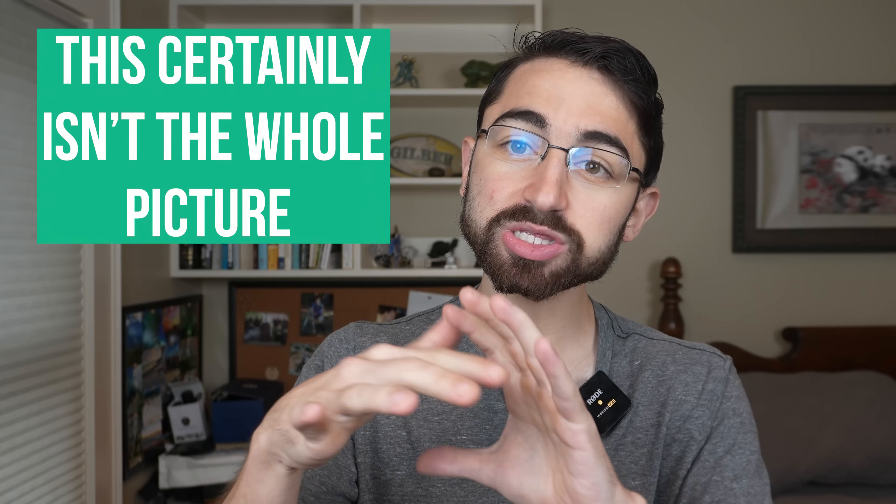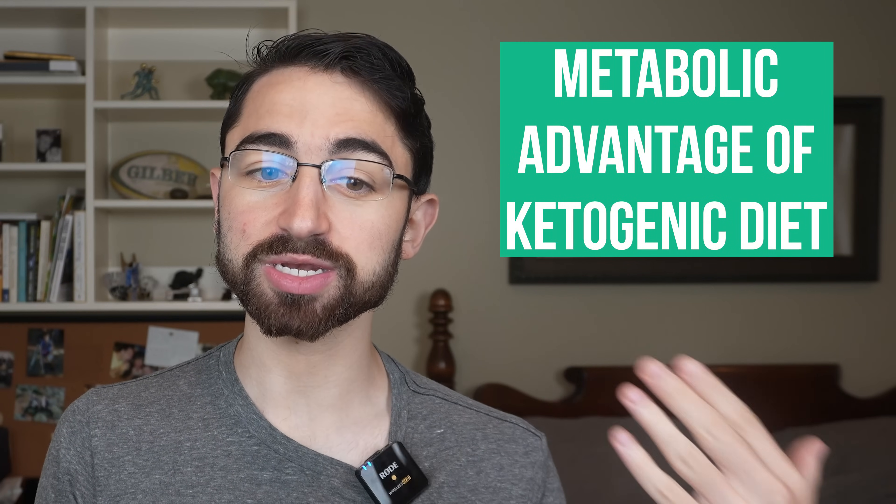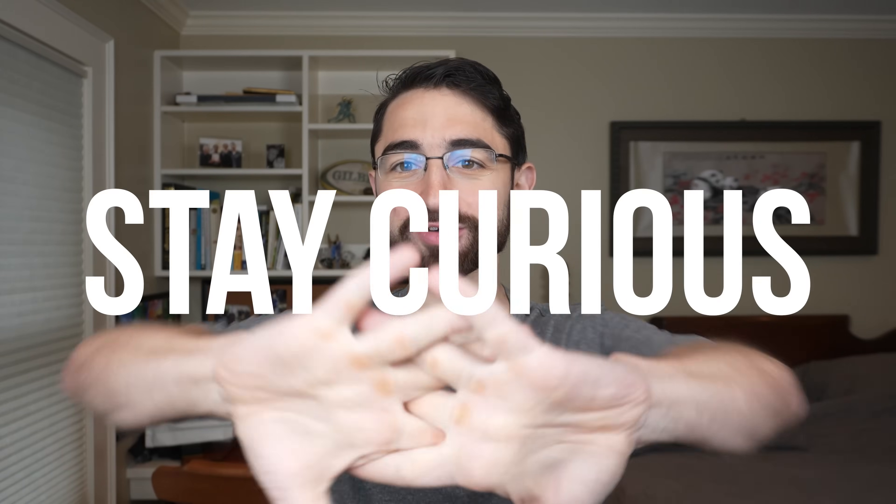I'd also caveat, just mechanistically, that this certainly isn't the whole picture with respect to the metabolic advantage of ketogenic diets, which have also been shown to increase energy expenditure separate from intestinal energy absorption. I just wanted to come here to share these data with you, test my restraint for making bathroom jokes — I think I did a pretty good job — and hopefully help you to stay curious. Have a good one.